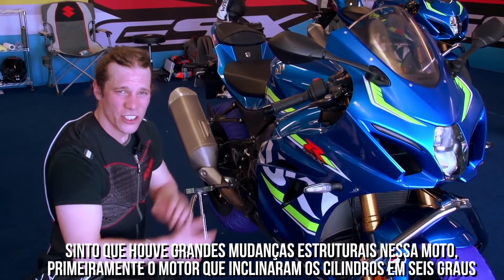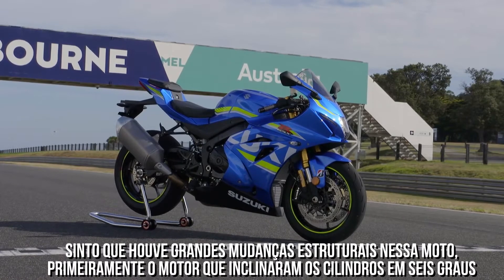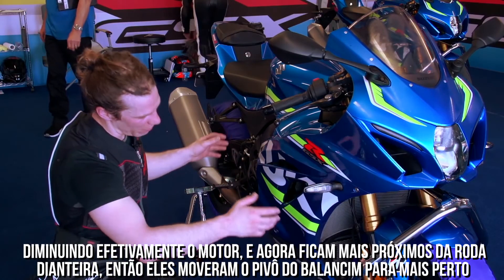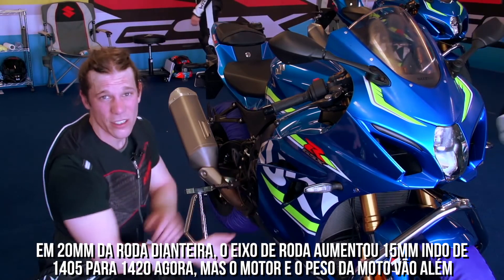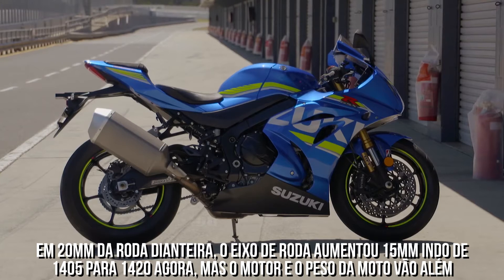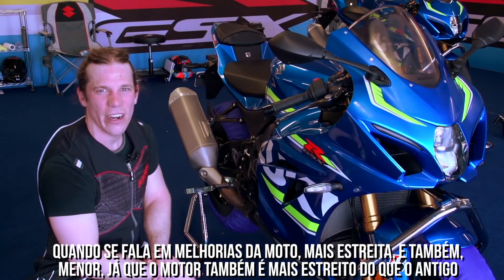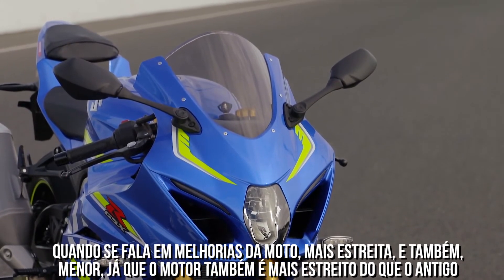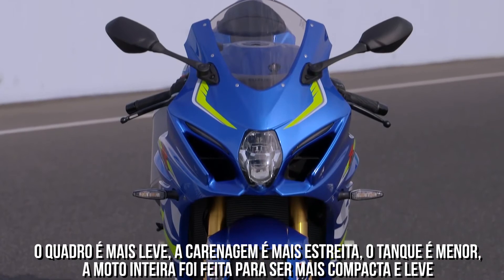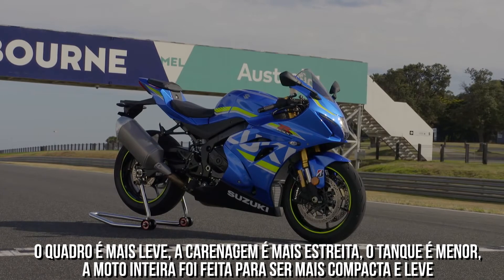A few of the major structural changes to this bike. Firstly, the engine — they've tilted the cylinders back 6 degrees, effectively shortening the engine. It's now further forwards, closer to the front wheel, and they've moved the swingarm pivot 20mm closer to the front wheel as well. The wheelbase has grown by 15mm — 1405mm to 1420mm now — but the engine and body weight is much further forward on the bike, improving front-end feel. The engine is 6.5mm narrower than the old one. The frame's lighter, the tank's narrower and lower, the fairing's narrower. The whole bike has been made much more compact and sleek.